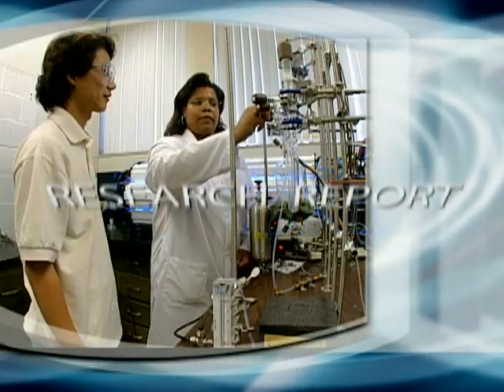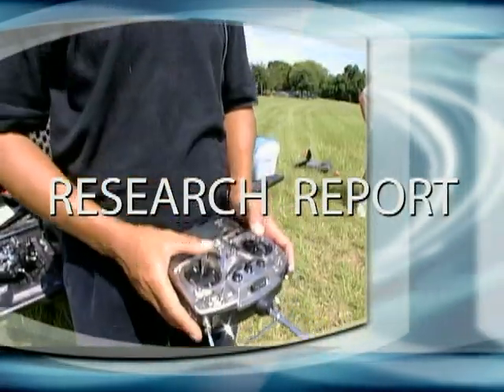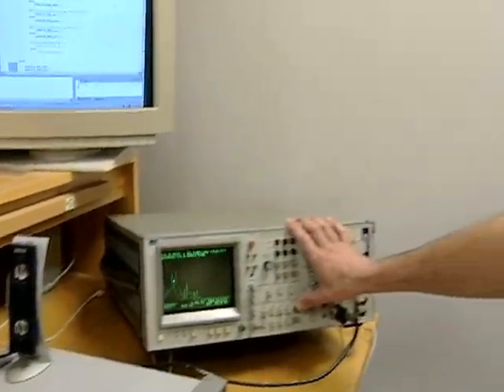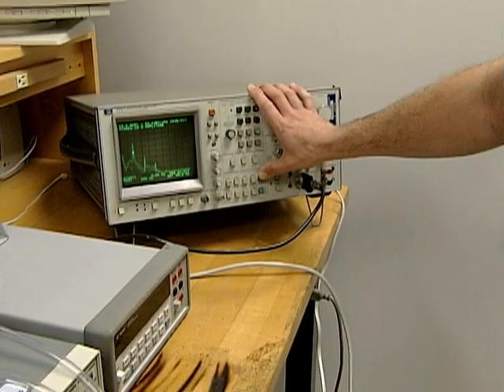From the University of Florida, the Research Report — highlighting research that could make a difference in your life. University of Florida engineering students have come up with a way that could make MRI exams less stressful and less noisy.